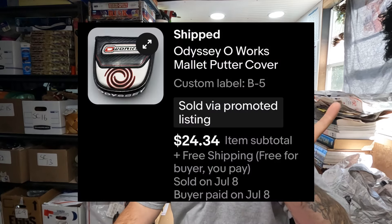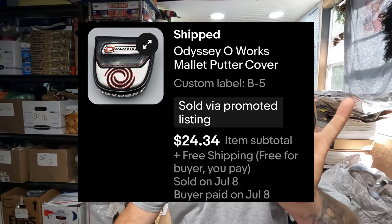The next items are from eBay. The first one is an Odyssey O-Works mallet putter cover. I got this off of Mulligan's golf shop on District — you guys should go check that out if you're into golfing, he's got a lot of really nice stuff in there. He held a live auction and I picked this up for two dollars. We sold this for twenty-four dollars and 34 cents with free shipping, which won't cost much at all — just throw this thing in a poly bag and send it off, probably less than five dollars to ship.